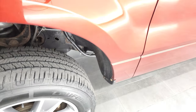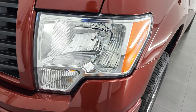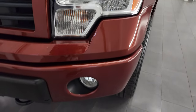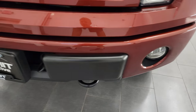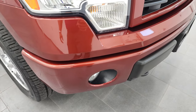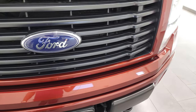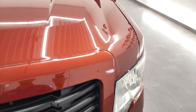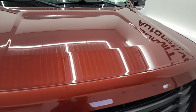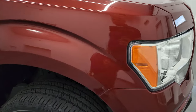The front fender is in nice shape — I didn't see any major dents or dings. The headlight lenses are crystal clear. You get the painted front bumper and factory fog lights. The front bumper is in pretty nice shape with no major dents or dings. The grille looks really good as well, and the hood is in really nice shape with no major dents or dings. The passenger side front fender looks really good too.